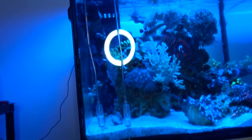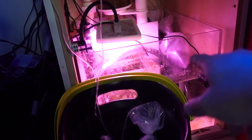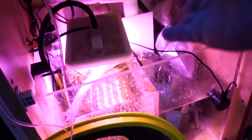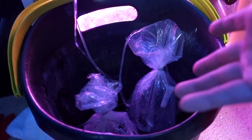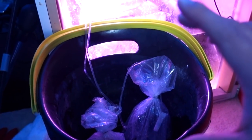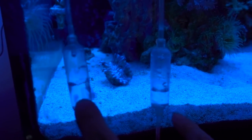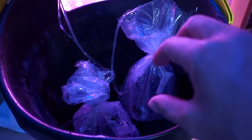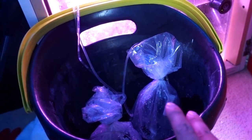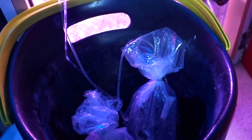20 minutes later. Alright guys, so now I have two fish all hooked up for the drip acclimation. The acclimation process goes something like this: you want to float the bag first for about 15-20 minutes to equalize the temperature so the temperature in the bag equals the temperature in the tank. After that, sometimes people dump the fish out into a bucket - in my case I like to do it in the bag. I'll dump out some of the water first, set up the drip, and drip for about two to four drips per second.